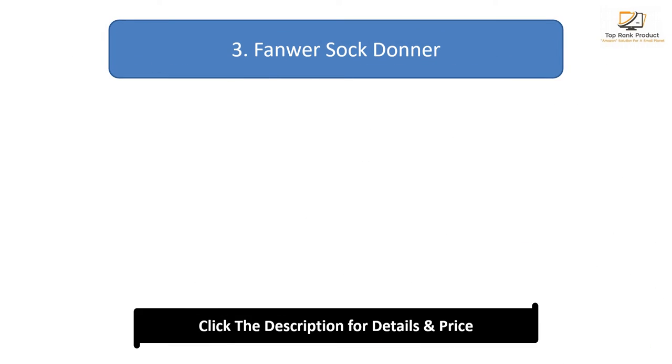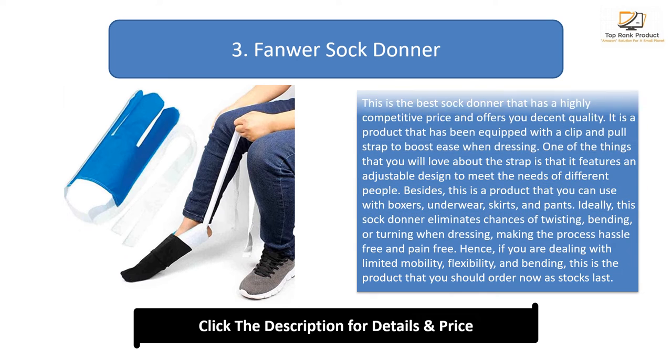Number three: Fandwa Sock Donor. This is the best sock donor that has a highly competitive price and offers decent quality. It is equipped with a clip and pull strap to boost ease when dressing. The strap features an adjustable design to meet the needs of different people, and you can use this product with boxers, underwear, skirts, and pants.